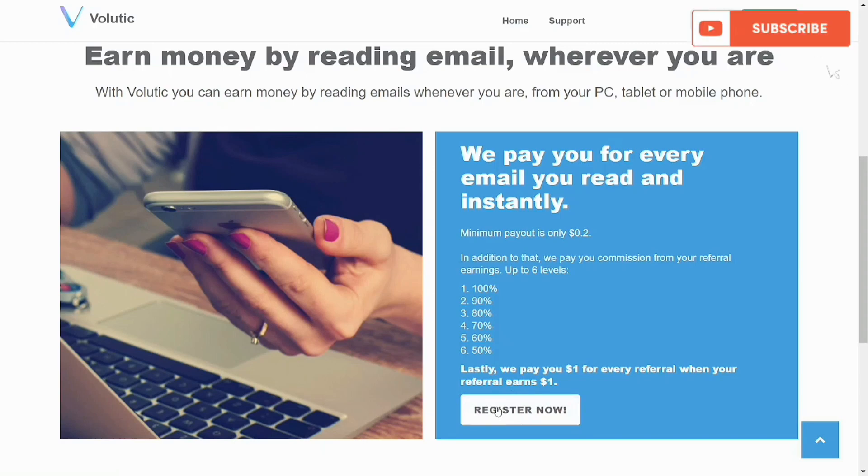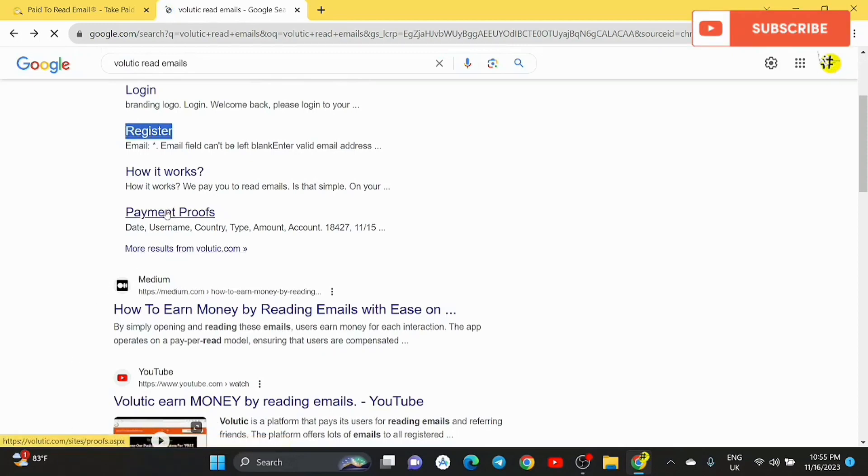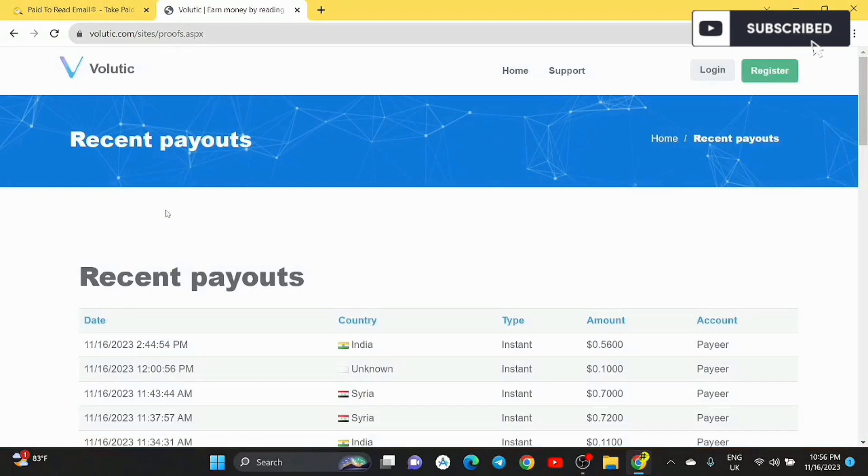To register, you click 'Register Now.' My network is a bit slow so it's taking time to load. I'll go back to the browser, refresh, and check out the payment proof — live withdrawals of real people making money from this. You can see how it looks in the browser — payment proof, how it works. Let me click on the payment proof section to show you live withdrawals of people making real income.